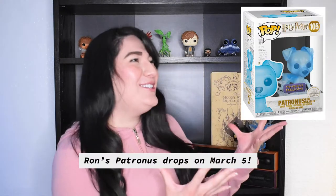Ron's is next in the lineup because — Golden Trio! So if you want to know how to order these, go ahead and watch my unboxing video of Harry's Patronus because I go over everything that you need to know. The video is in the description box.